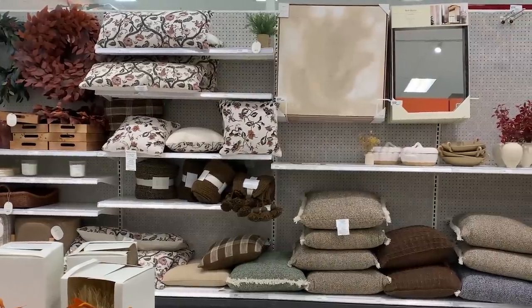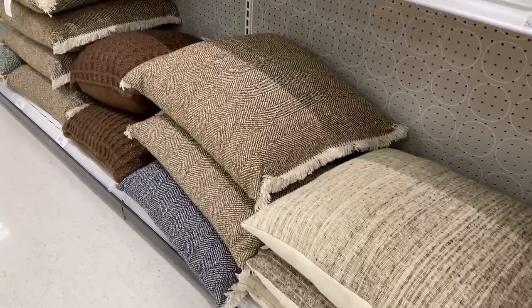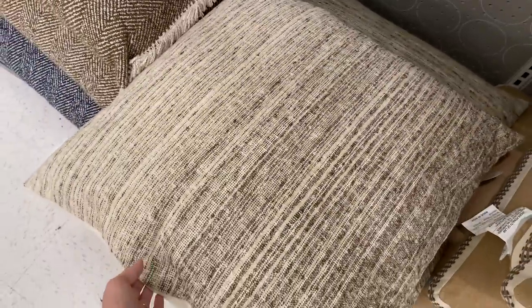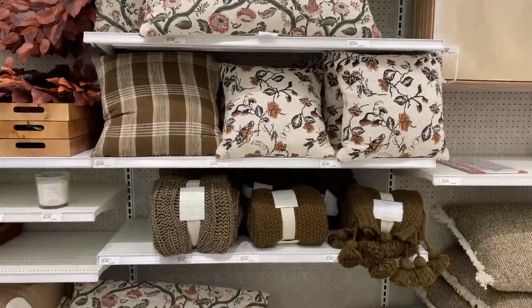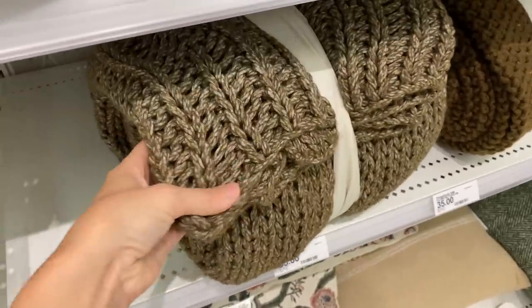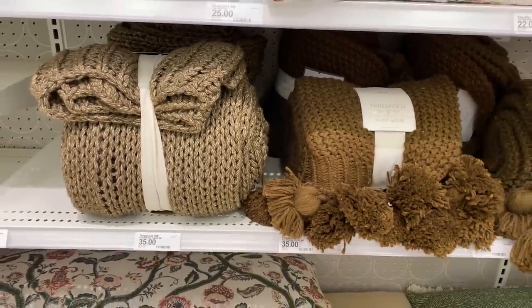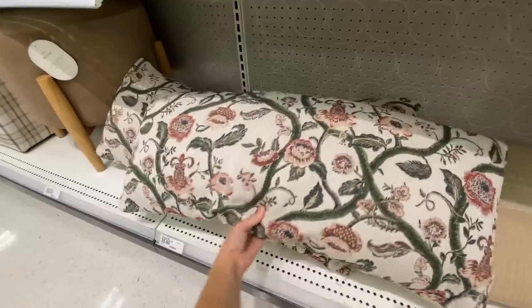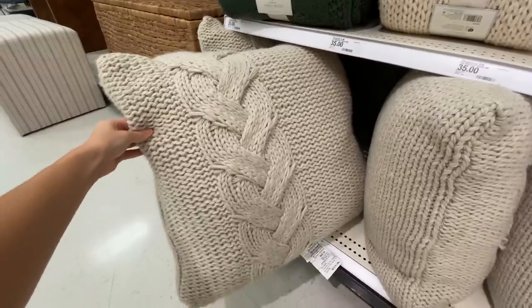The Studio McGee collection definitely has more pattern to their pillows, so if you're looking for those traditional patterns like plaid and florals, you'll find them here. You can definitely see here how much brown is trending in design. These deep, rich brown tones are definitely coming back and they're a great way to add contrast to your home if you're going for a neutral palette. They also have these very vintage-inspired floral pillows. I think whimsical patterns like this actually pair really nicely with straight rigid patterns like plaid and stripes and even solids.